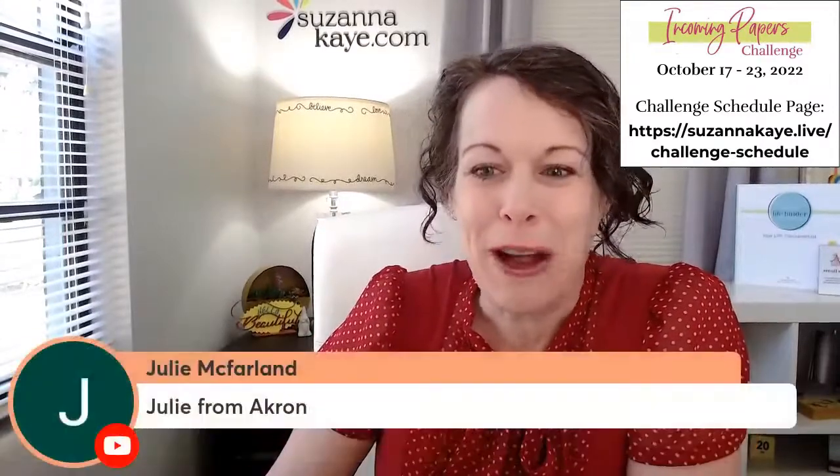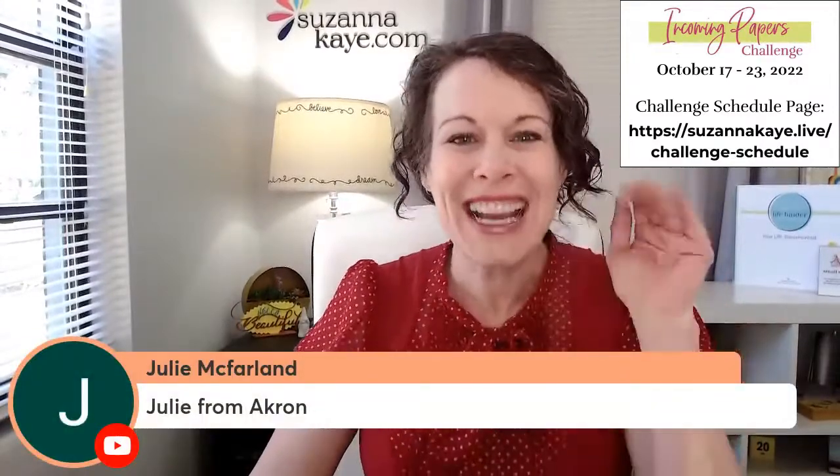As you hop on, let me know who you are and where you're joining me from. I see Julie here from Akron, Debbie, Connie from Hayes, and Rita. Hi, everybody.